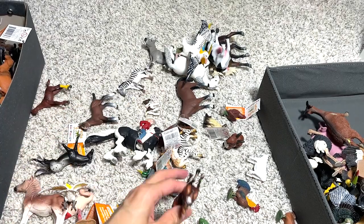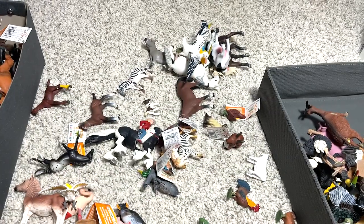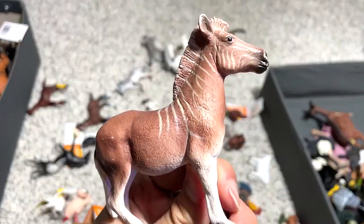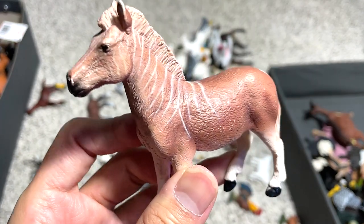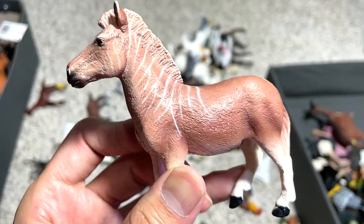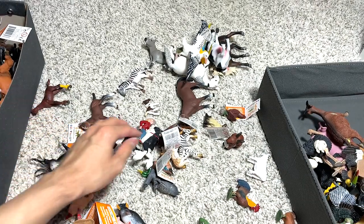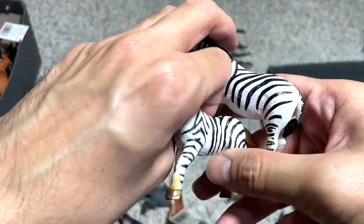And we have a small little horse — not too sure what this is. And this is a Quagga. It is actually an extinct animal which is related to zebras, but I think scientists are trying to bring them back. So we have a collection of zebras right over here.